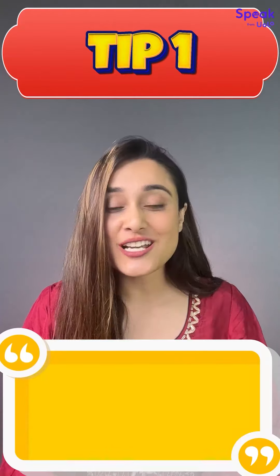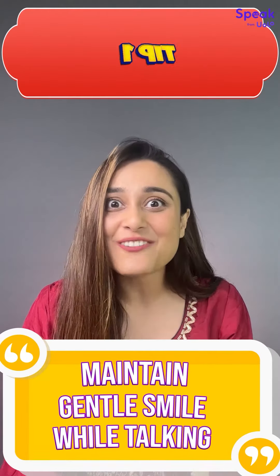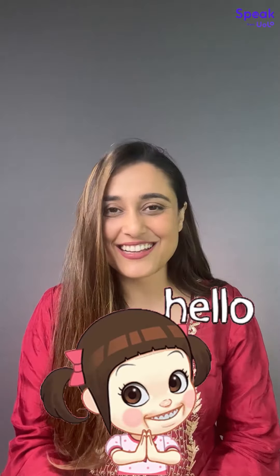First tip: a gentle smile on your face makes you a likable and friendly person. For example, if I am meeting someone new, I will introduce myself like this. Hi, my name is Alina. Nice to meet you.